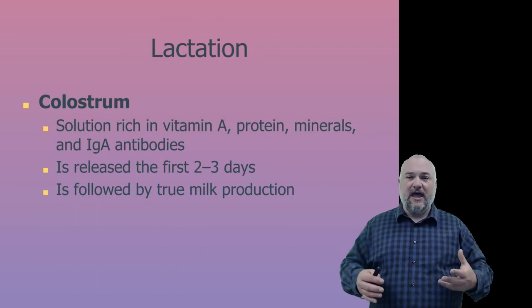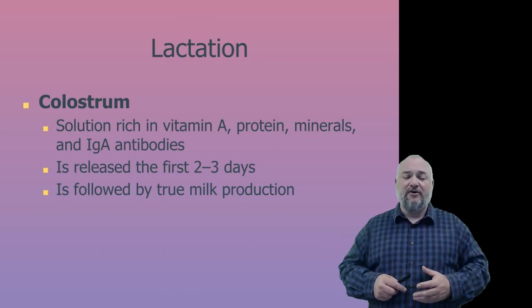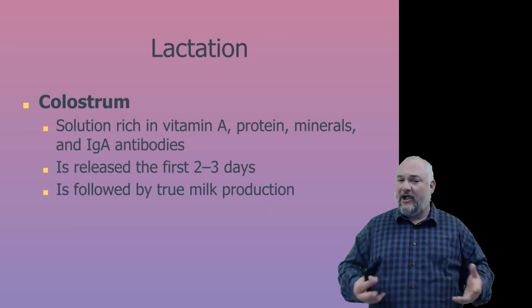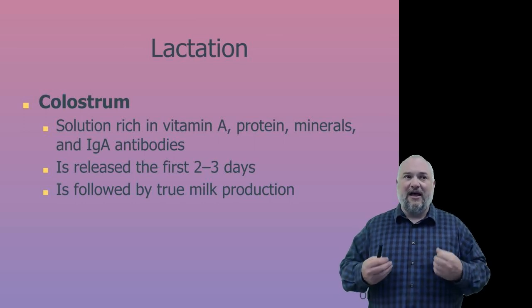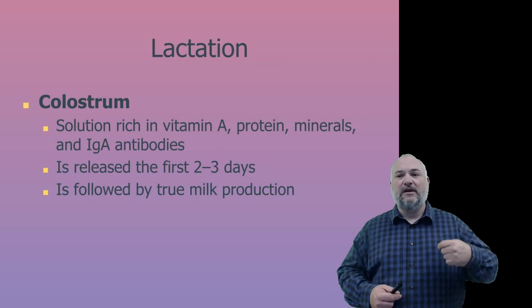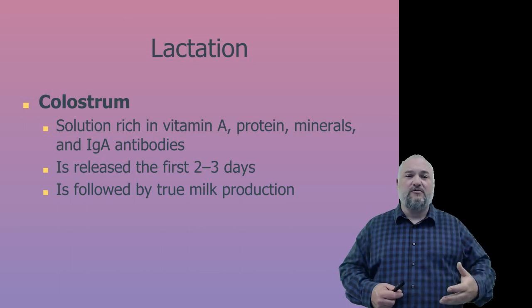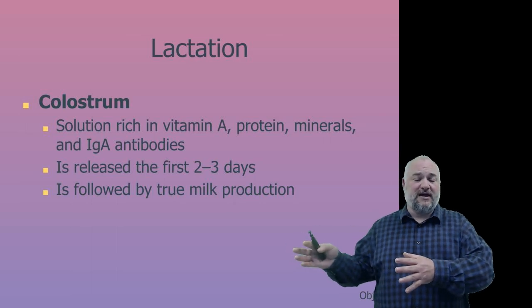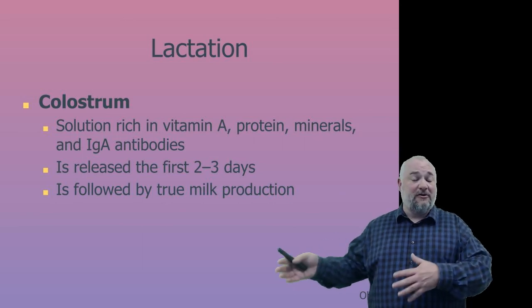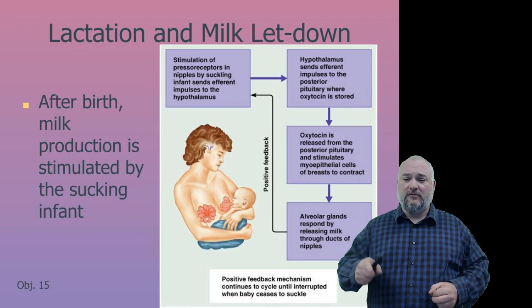After birth, the baby is fed. For the first couple of days, the mother produces colostrum rather than true milk — rich in antibodies, vitamins, and proteins but lower in calories, helping jump-start the immune and digestive systems. After two to three days, the breasts begin producing true milk, which continues to change in composition as the baby grows. Milk letdown is itself a positive feedback loop.